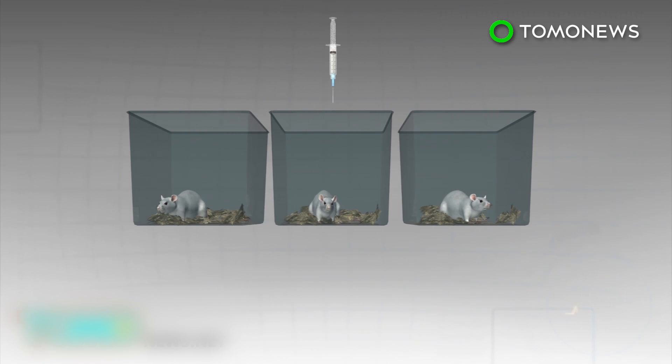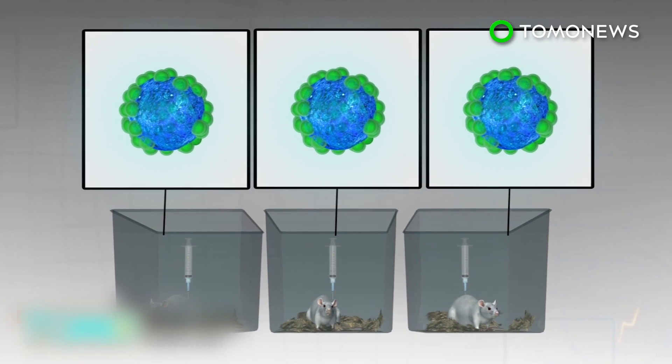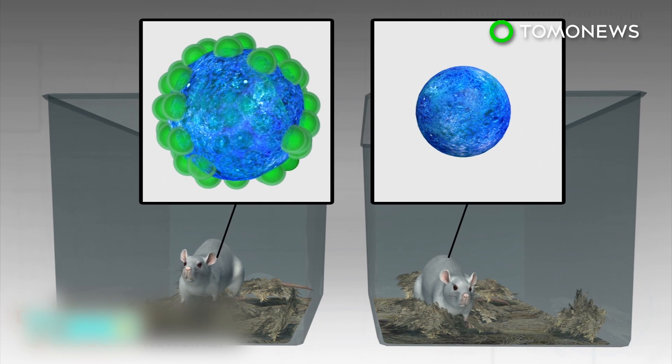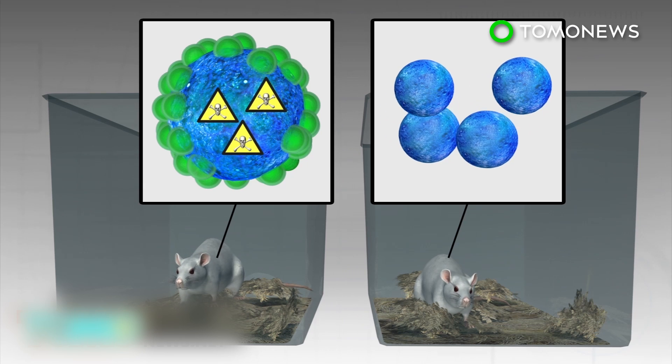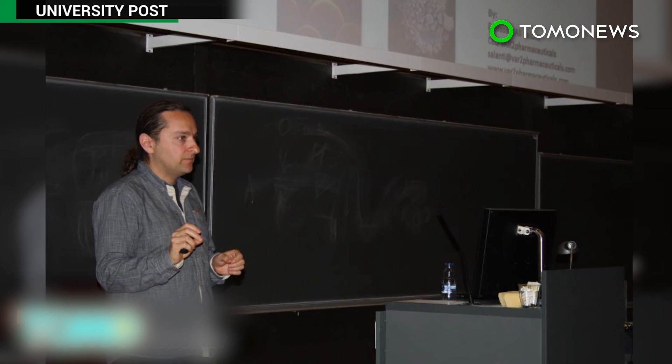The drug was tested on mice implanted with three types of human tumors: non-Hodgkin's lymphoma, prostate cancer, and metastatic bone cancer. The mice given doses of the protein and toxin showed far higher survival rates than the untreated mice. Researchers are now working towards human trials, with the earliest possible time frame being four years away.